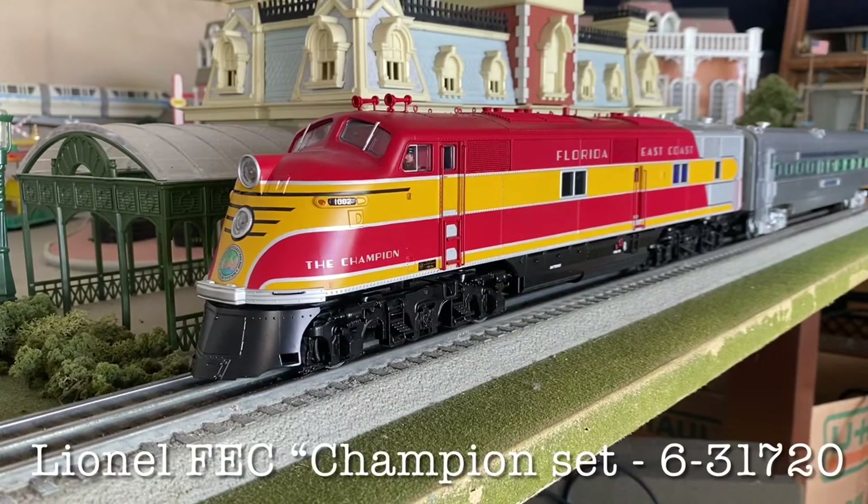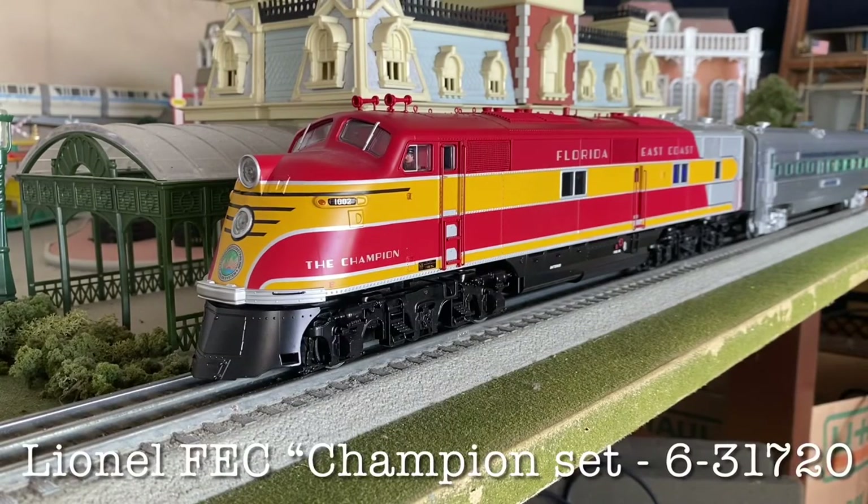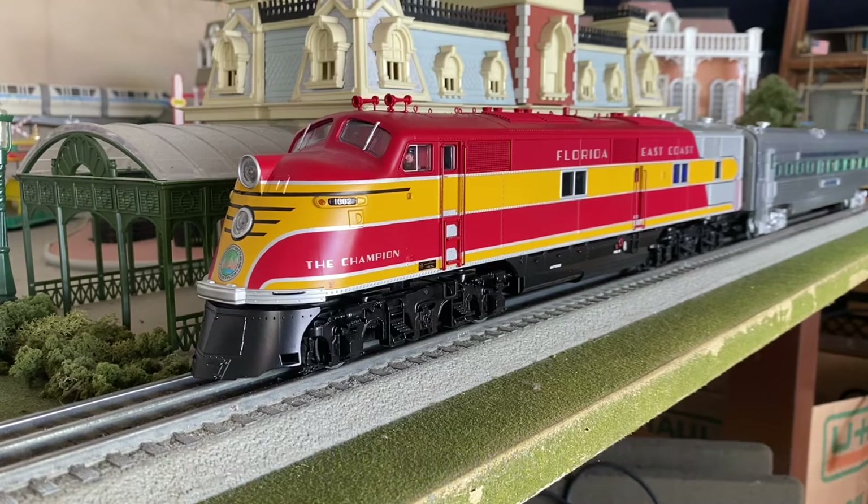How we doing everybody? Carmine here, and we have a new locomotive and passenger cars to do a review on. I say new and I use that term loosely, as I've had this thing for a while and I honestly completely forgot to do a review on it because truth be told I'm not a huge diesel guy, but this set does actually hold a special place in my heart.